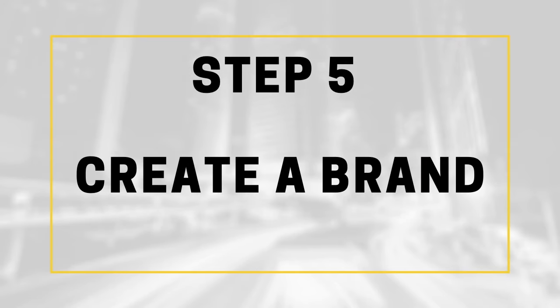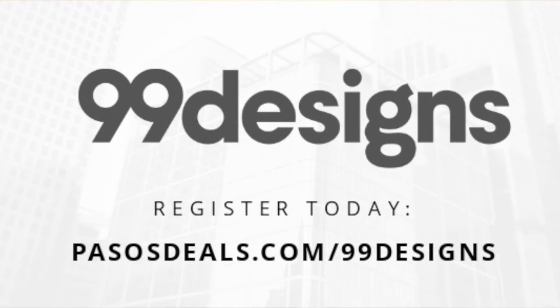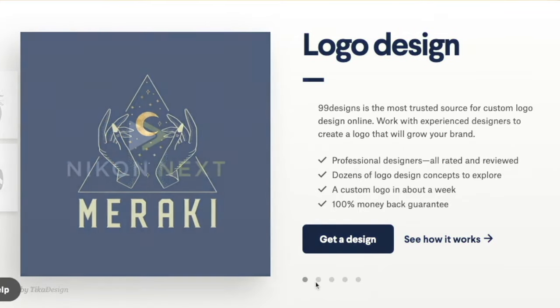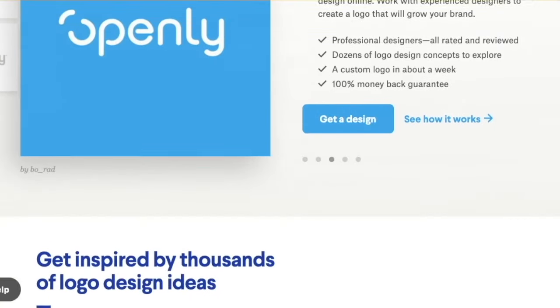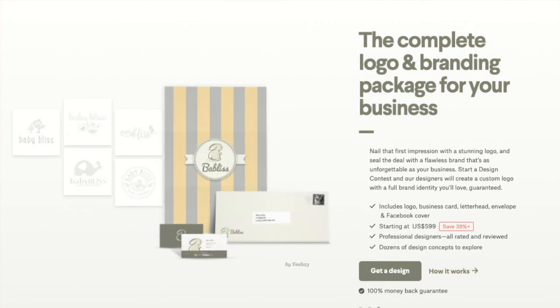Branding is one of the most important parts of creating any kind of business, including a vending machine business, because it's your brand's identity that's going to leave a big impression on your clients. I recommend using 99designs because the process is painless and simple, and you actually get what you want. Vending machine businesses will usually need to start with a logo, business cards, and some professional t-shirt designs. 99designs has what they call the brand identity pack that'll get you started right away.